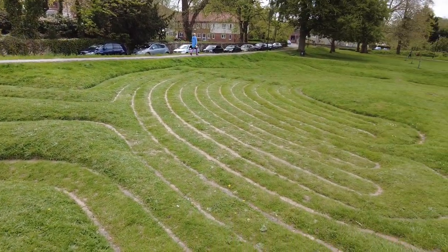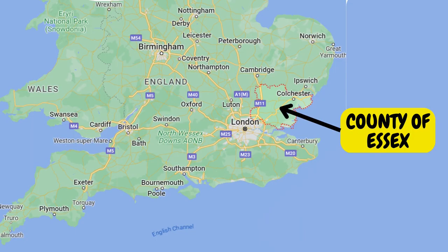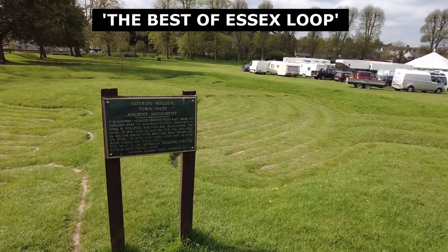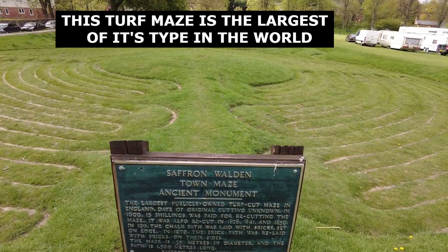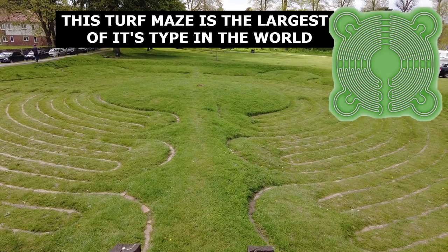This is where I'm starting the loop today. It's a lovely day, about 13-14 degrees. I'm down in the south east of England, starting the Best of Essex loop from Saffron Walden. This is an ancient monument — the largest publicly owned turf-cut maze in England. Let's crack on, go into the centre of Saffron Walden, get some scran, and then start the loop.